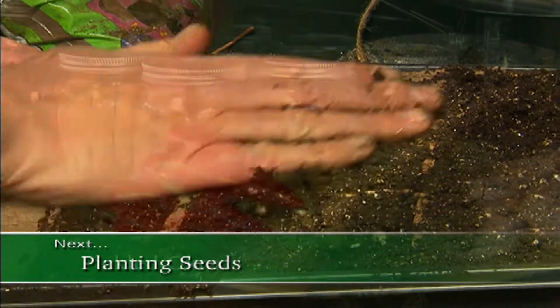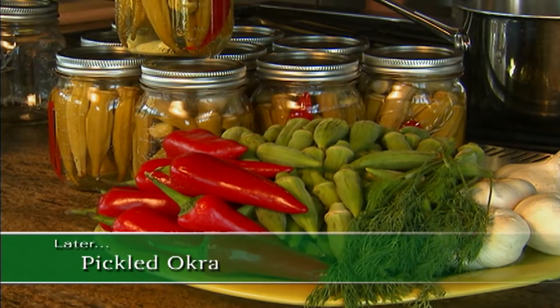After thanking Lamar and wrapping up at Bonnie Plant Farm, Allen mentions that after the break they'll plant some more seeds and check out a basic recipe for pickled okra.